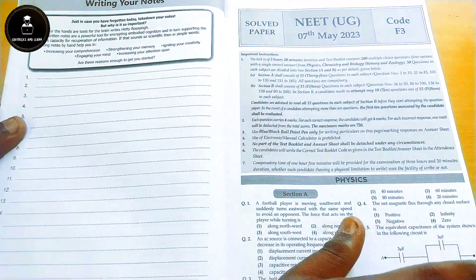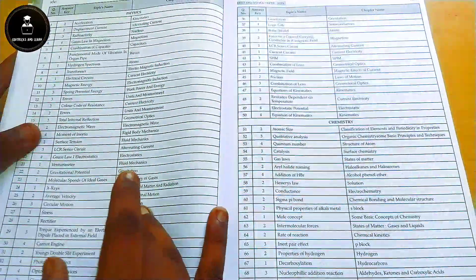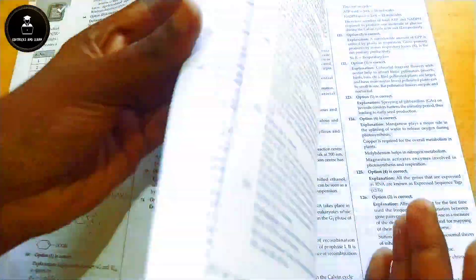They have given the complete solved paper of the NEET 2023 question paper — the complete questions on one side, an official OMR sheet, and then the answer key with solutions. These solutions come with complete explanation, so everything is provided.